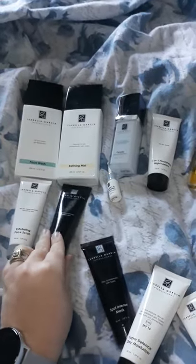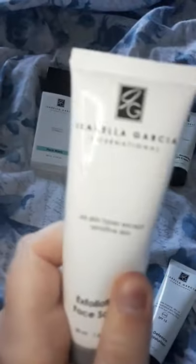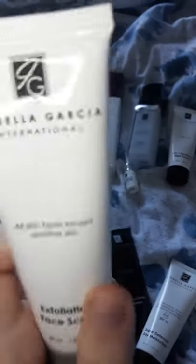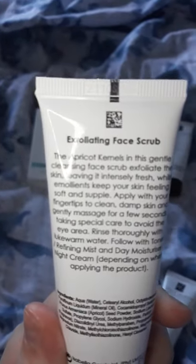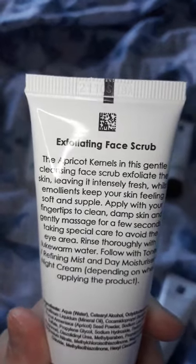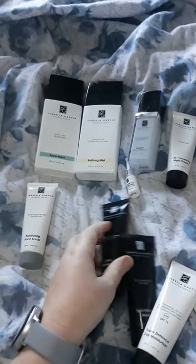Once a week I exfoliate. I have two types of exfoliators — this one is a nice peachy one that contains apricot kernels, so that's one type of exfoliant I use.